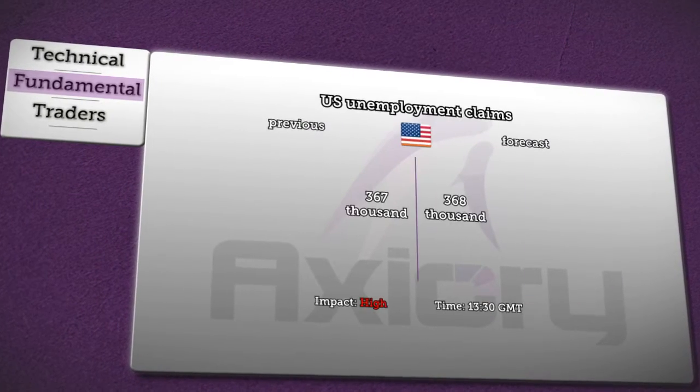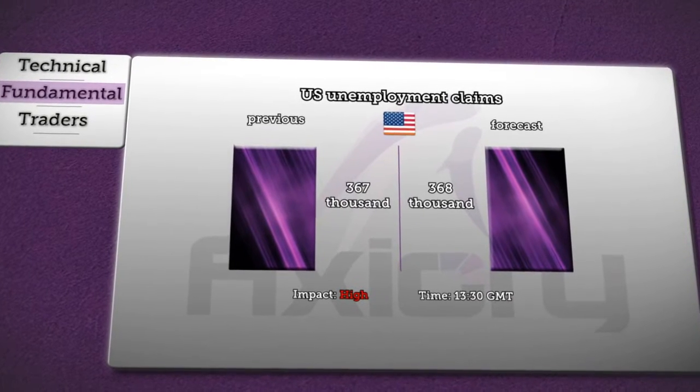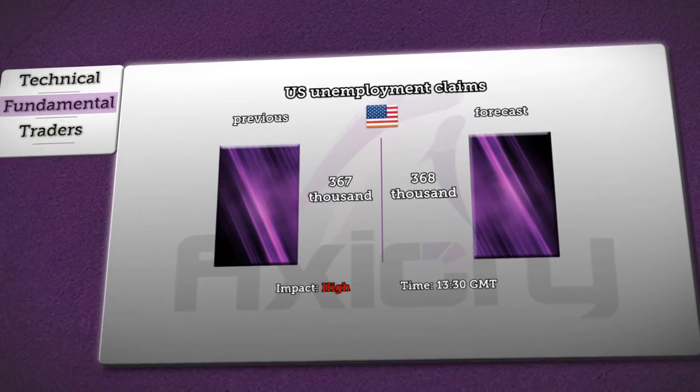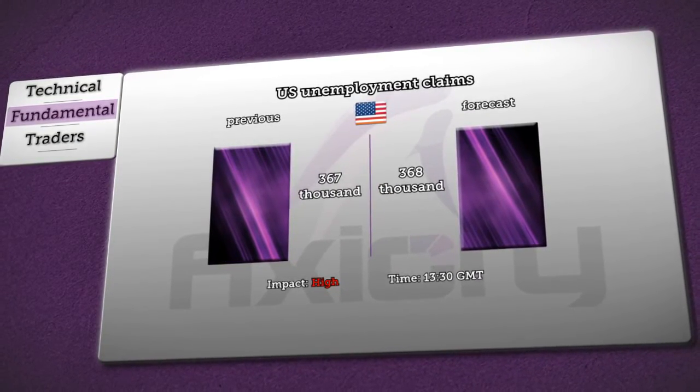We'll start with weekly numbers about unemployment claims in the United States, which will be published at 1:30 PM GMT. It's expected to rise from 367,000 to 368,000 in jobless claims, and analysts are expecting a high impact on the dollar.